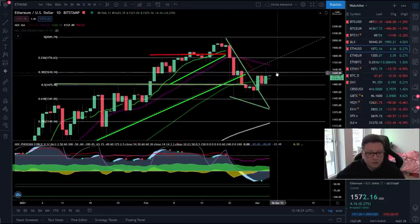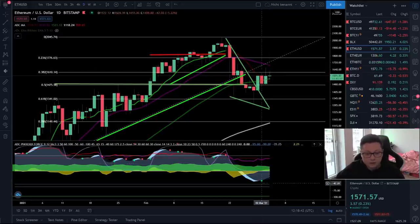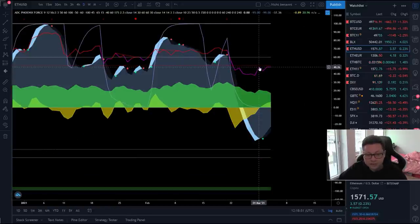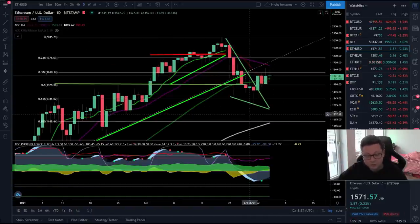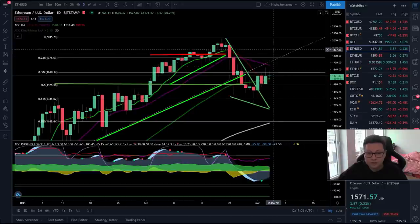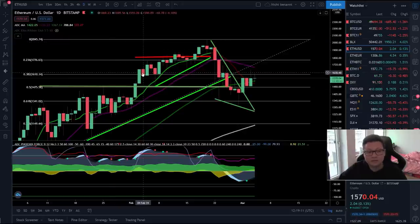Ethereum is looking very bullish. If Bitcoin is able to push higher, Ethereum will likely follow — though it may lag a bit. If you're late trading Bitcoin, maybe switch to Ethereum and trade it on Bybit or Phemex. The resistance at around 1,600 dollars is key, and it will be important to start closing daily candles above the 20 daily moving average at 1,700 dollars. We got a buy signal there — though currently still below the 50 level on the RSI — but once we cross above it, we should see new all-time highs.